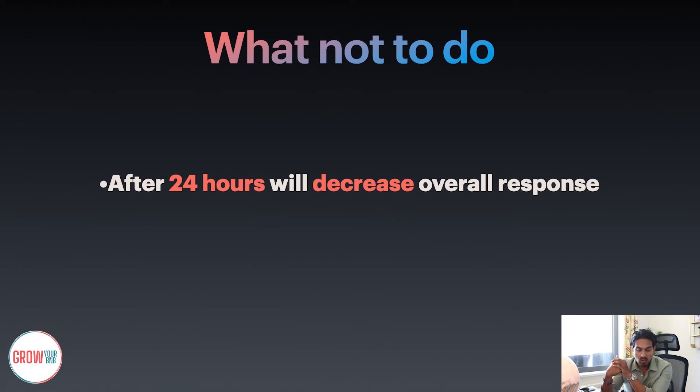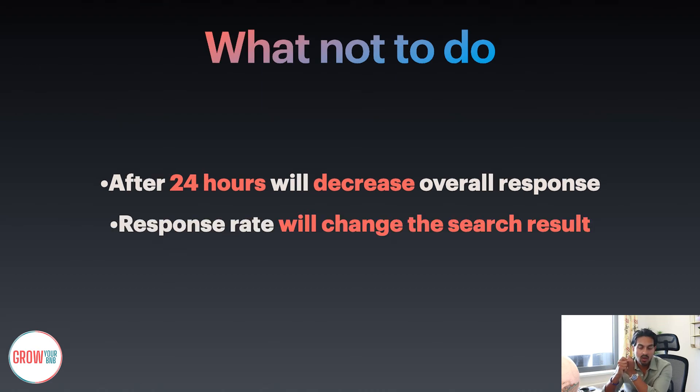Moving on, I want to talk about what not to do. There are certain things that people do which affect their ranking. After 24 hours, Airbnb will automatically decrease your overall response rate. It could be as simple as somebody booked with you, stayed with you, had a message exchange, and said 'thank you, all solved.' You should always respond — even if you just send a smiley face back — because from an algorithm perspective, if you haven't replied to that last message, it counts as no response. Once you've decreased the response rate, your search chances go down, which will eventually affect the types of bookings you get.